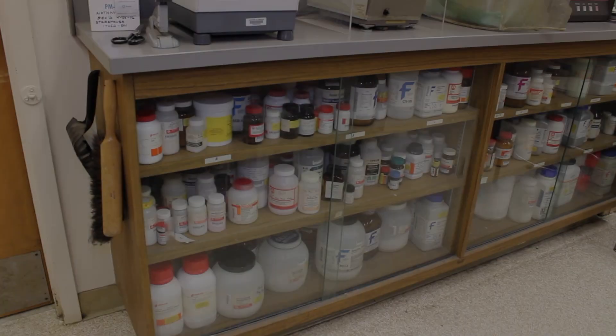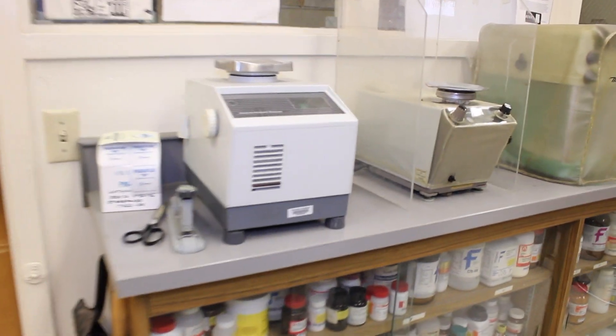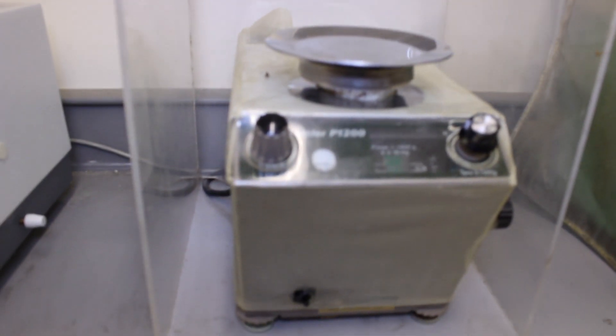Okay, so this is where we keep all of our reagents and these are our scales. As you can see, they're very vintage-y. I'm going to be using this one today.